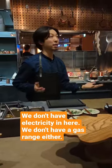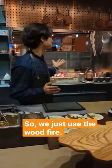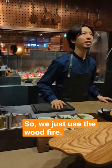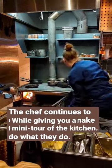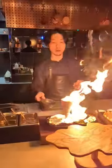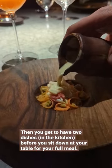We don't have electricity in here. We don't have a gas line in the kitchen as well. So just using the fire, wood fire. The chef continues to explain how they make their food and why they do what they do while giving you a mini tour around the kitchen. You get to have two dishes before you sit down at the table for your full meal.